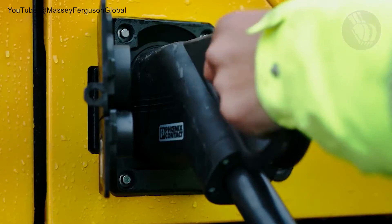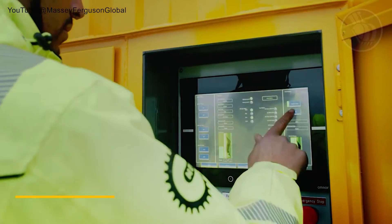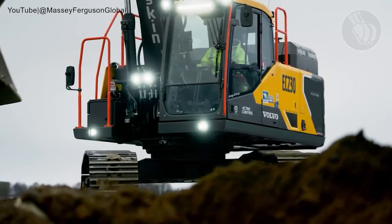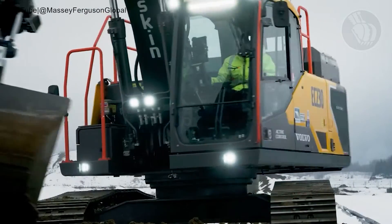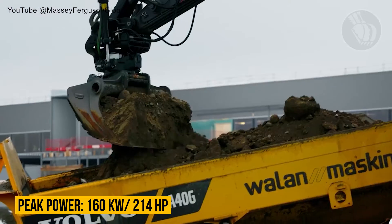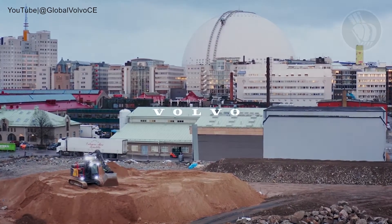Equipped with the standard CCS2 connector predominantly used across Europe, charging is no hassle. Powered by a formidable 264 kilowatt-hour lithium-ion battery, this excavator guarantees a full work shift on a swift charge, prioritizing both efficiency and environmental friendliness. With a peak motor power of 160 kilowatts or 214 horsepower, it combines potency with sustainable operations, paving the way for a greener future in construction.